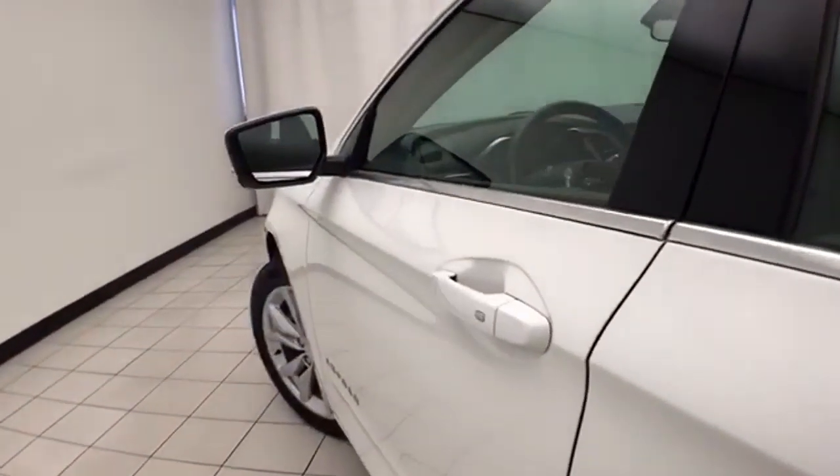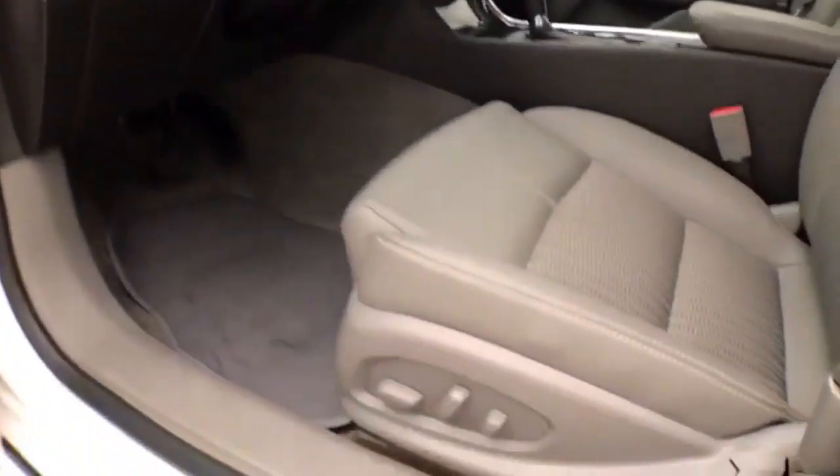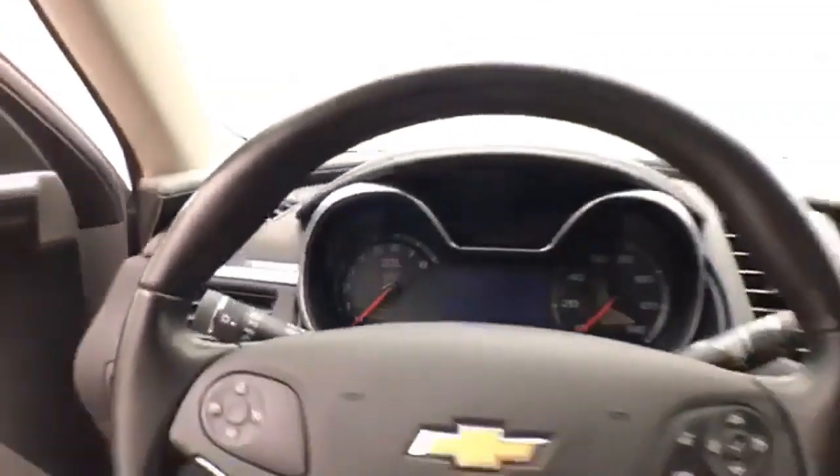This vehicle has keyless entry with remote start, power windows, locks, and mirrors, and a power driver seat, along with a tilt and telescopic steering wheel to put you in a perfect driving position.